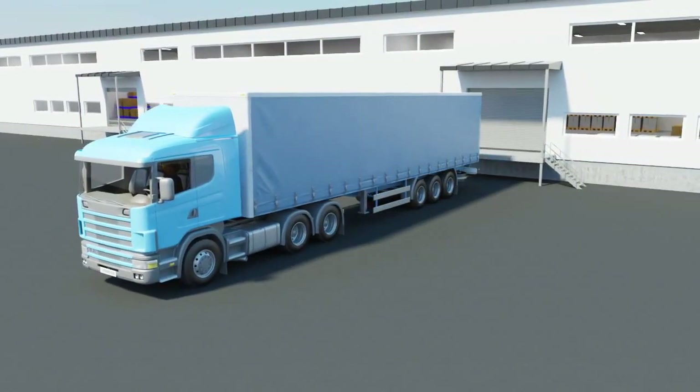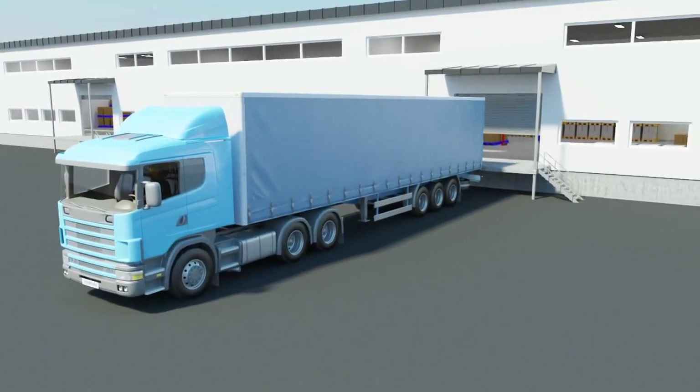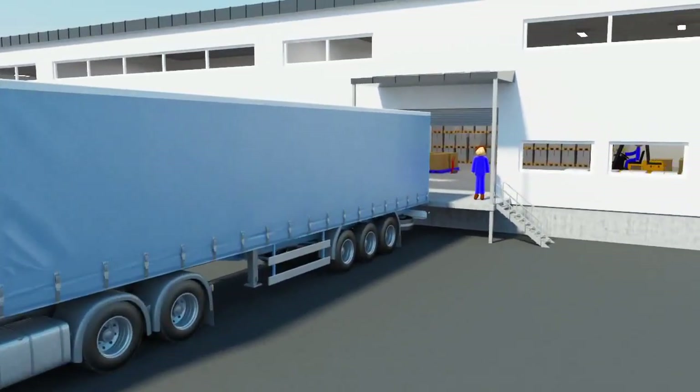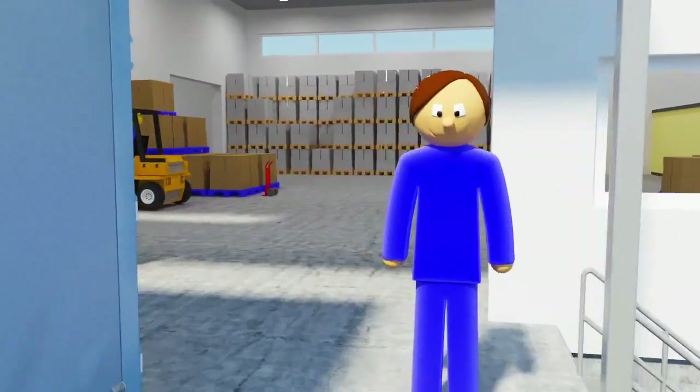Every day, millions of goods are loaded, unloaded, handled and shipped all over the world. In order for the transportation chain to work as trouble-free as possible, every link must do its job, especially in the warehouse.